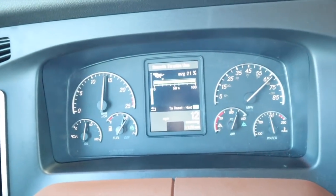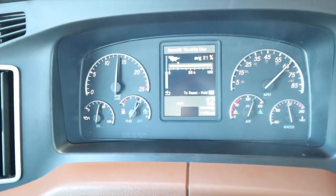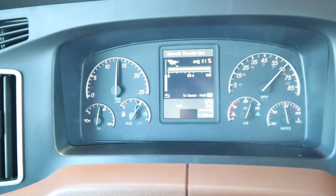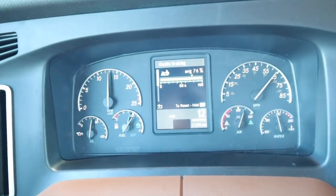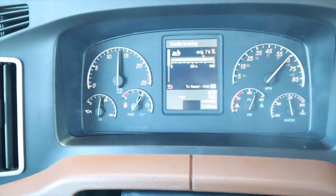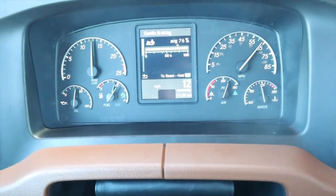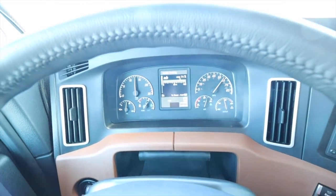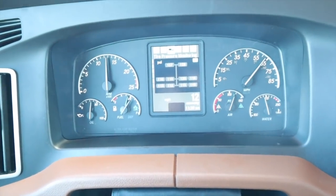We can see the eco driver score - it shows how far back you push the accelerator. We're at 21 for smooth throttle use, which is pretty good - we're not slamming on the gas. Average braking score is 76, which reflects gentle braking. We use more of the jake brakes opposed to service brakes to save our brake pads.